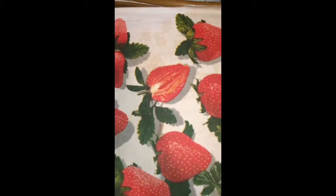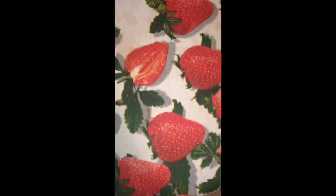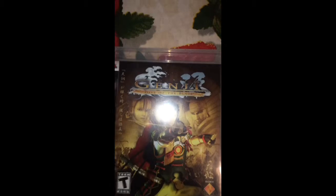Okay, so the first game we got here is a game my uncle talked to me about. He told me it was a pretty good game, so I figured why not, since it was only 89 cents and it's complete in the box. That's Genji: Days of the Blade. Yeah, only 89 cents, complete, and the disc is perfect.